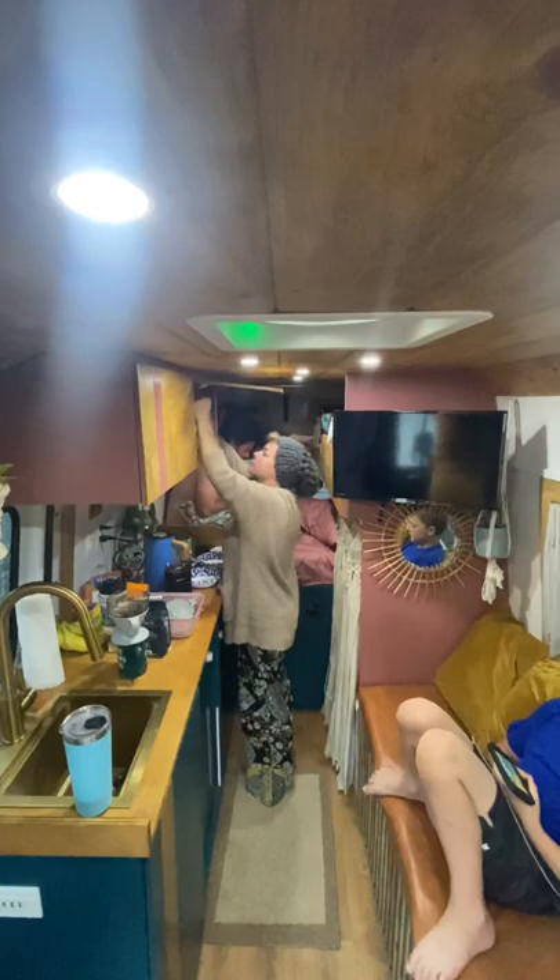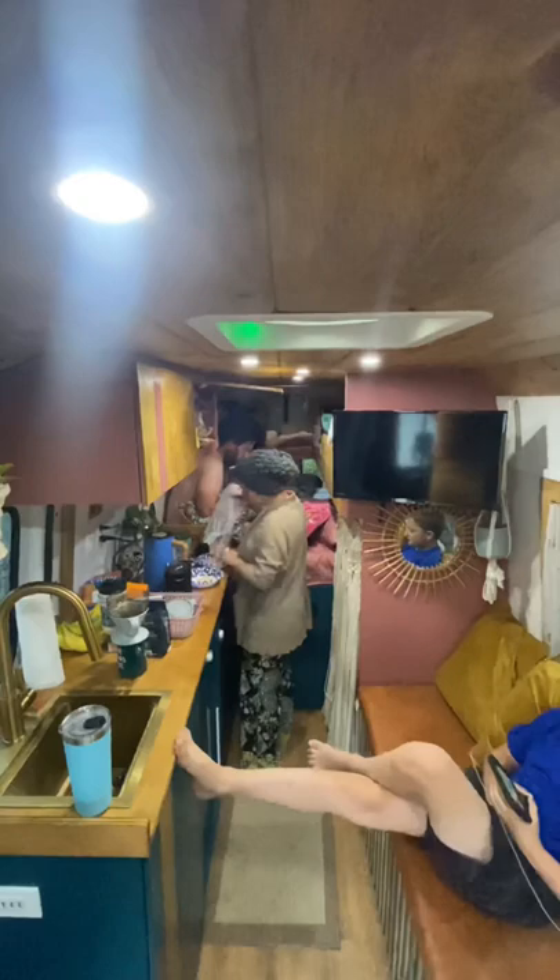Ben puts his sleeping bag up while I'm making their cereal. We found it's just easier to have one person working in the kitchen at a time, so in the mornings it's my time in the kitchen.